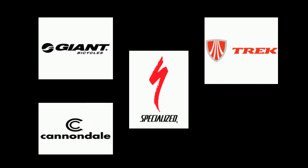These brands are: Giant, Trek, Specialized, Cannondale, and Diamondback.